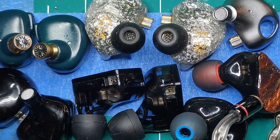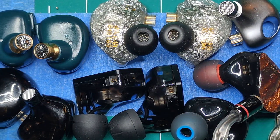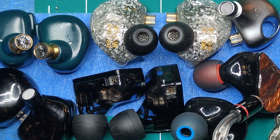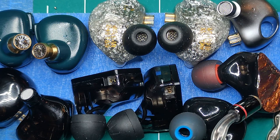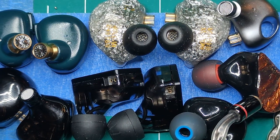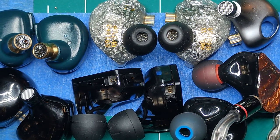Hey guys, just wanted to take a break from some stuff and get my mind off things while staying productive. I wanted to make a quick video - what do all these IEMs have in common, other than being earphones and all being different prices?